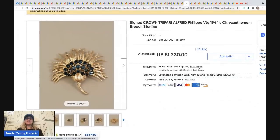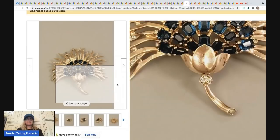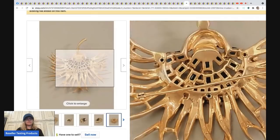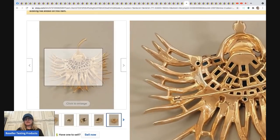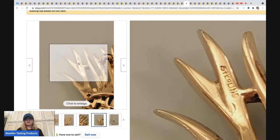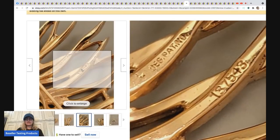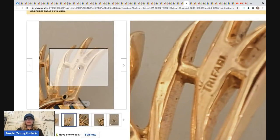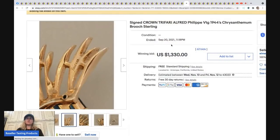The next item is a signed Crown Trifari vintage brooch marked sterling. You can identify Crown Trifari by the little crown on top of the T. This sold for $1,330 with free shipping.